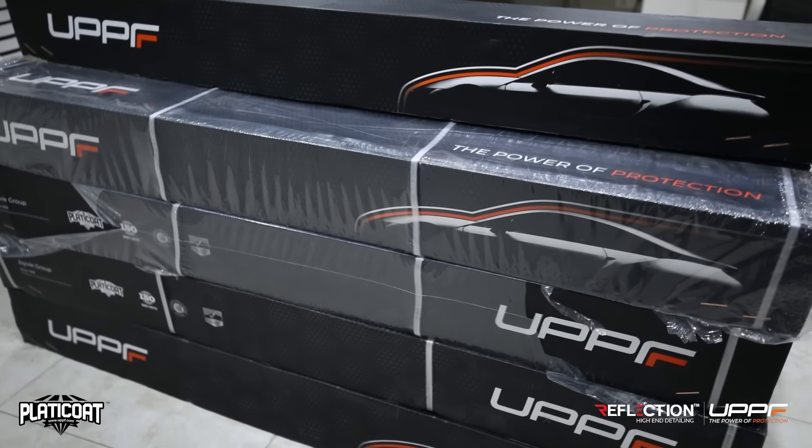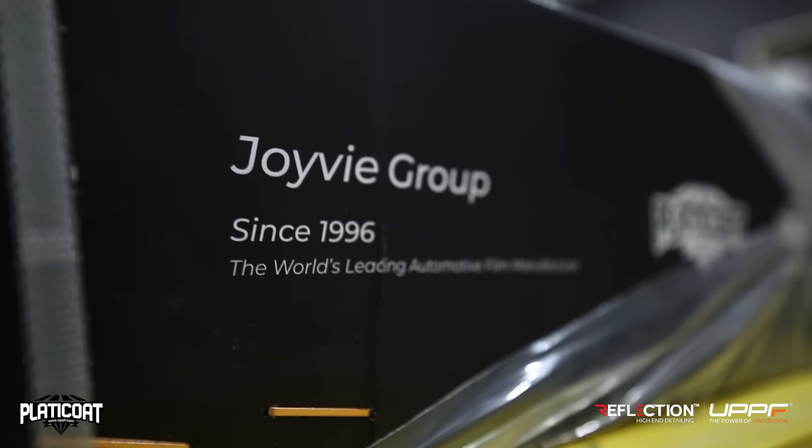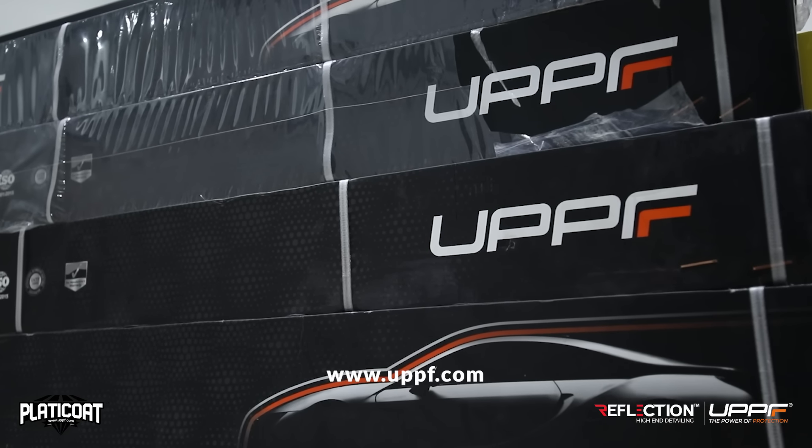The UPPF brand is one of the oldest film manufacturers in the world. It has existed since 1996, and their website is www.uppf.com.